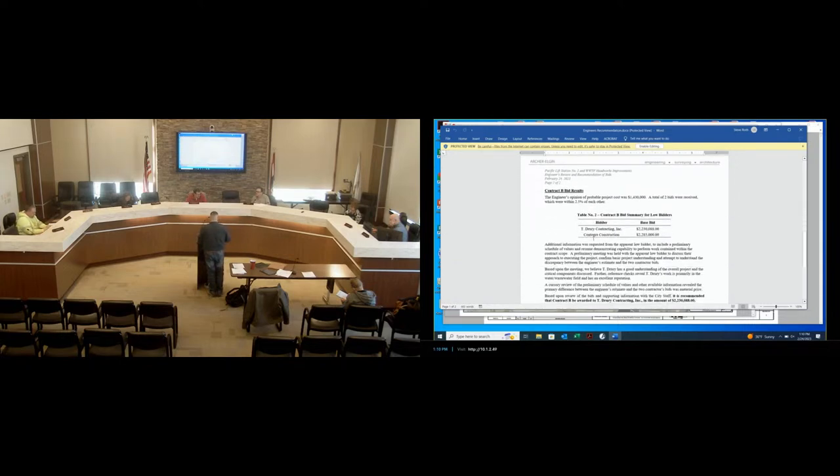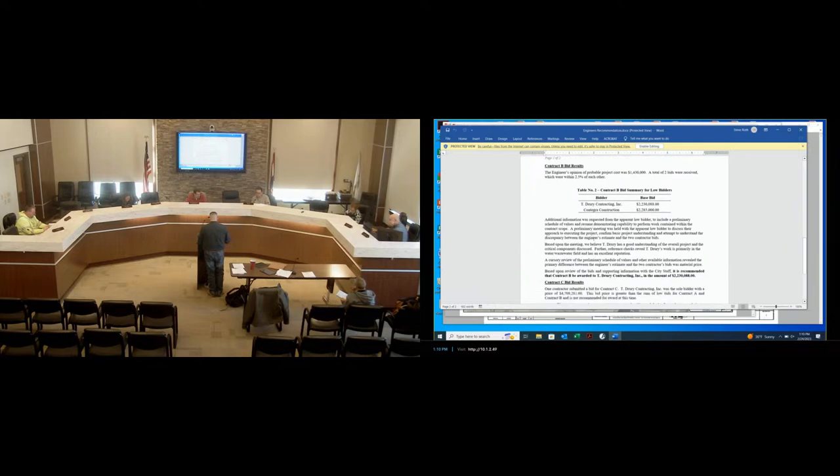For Contract B we had only two bidders: T Drury Contracting, from the Sainte Genevieve County area south of St. Louis, and Contegra Construction from western Illinois. T Drury Contracting was the low bidder at $2.2 million, which is well above our engineer's estimate. The two bids were very close together, which made us wonder where we missed in our estimate.